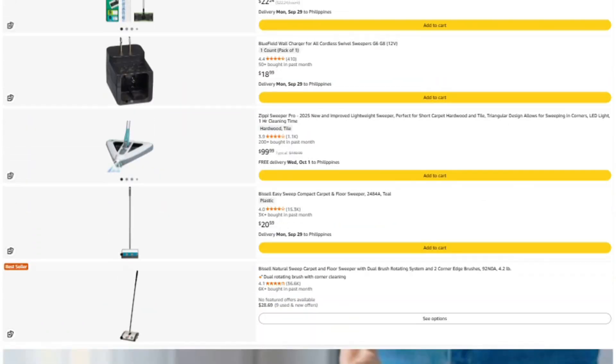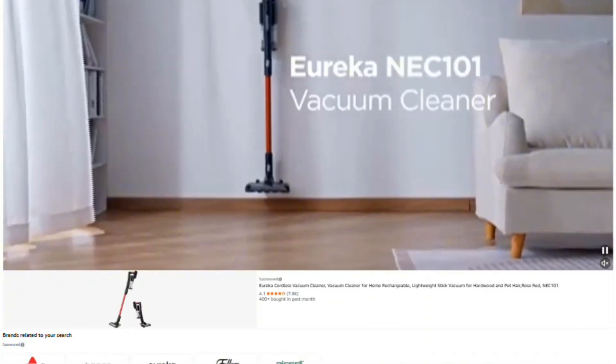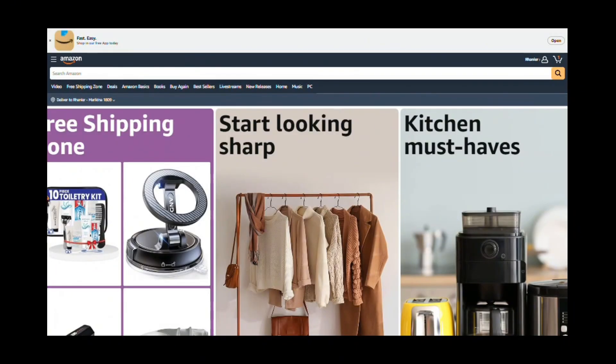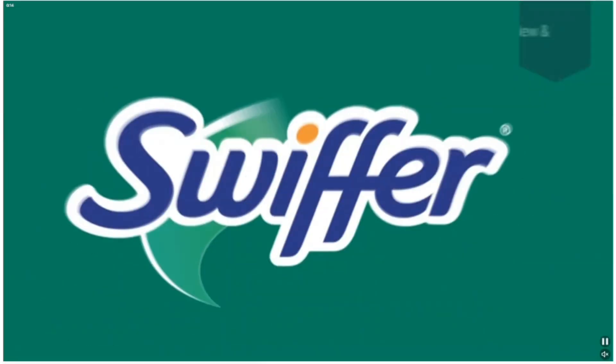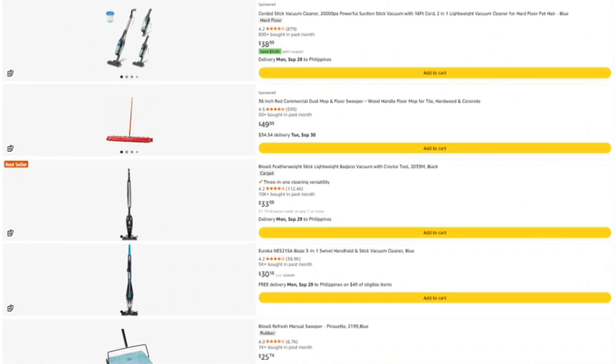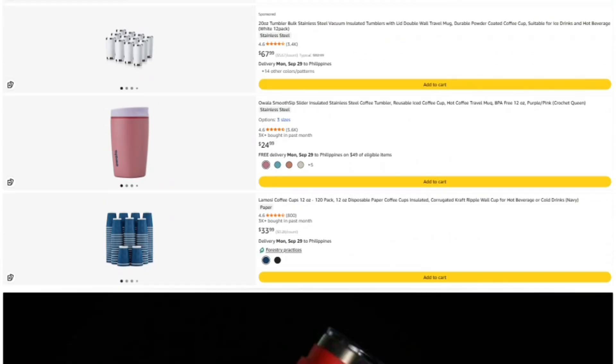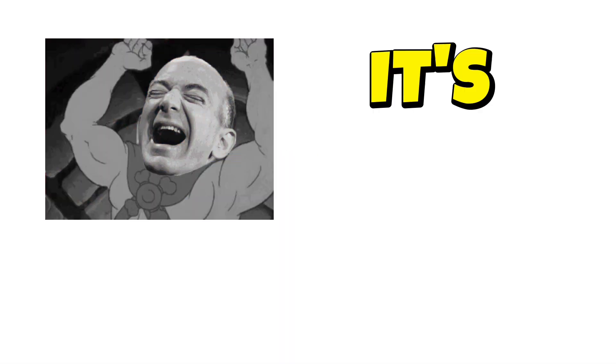Second option — for all you regular Amazon shoppers, there's another link in the description that goes to Amazon's homepage. Bookmark it and use it whenever you shop. Doesn't matter if you're buying this product or just restocking on toilet paper. Using that link means a tiny portion of what you're already spending helps fund these investigations — and Jeff Bezos won't even notice it's missing.